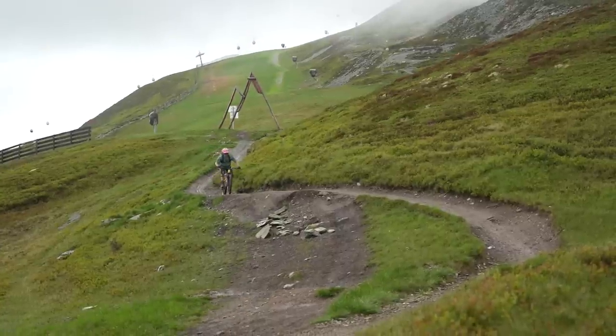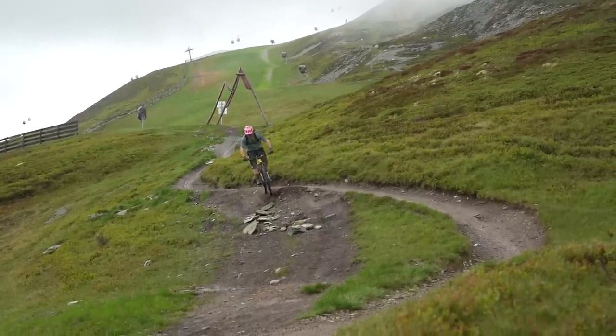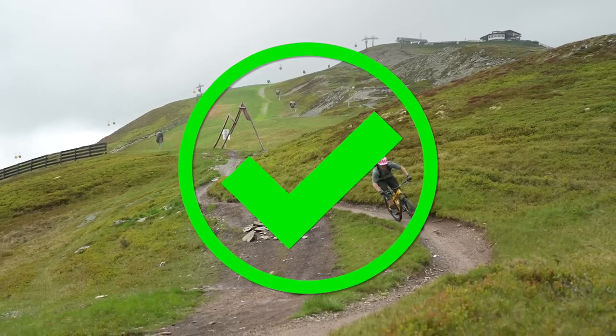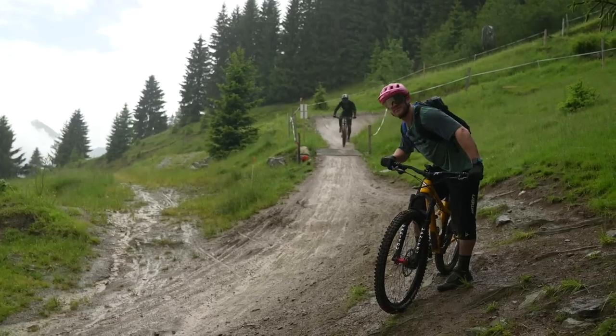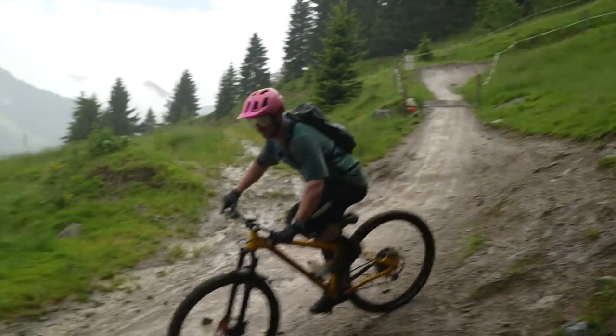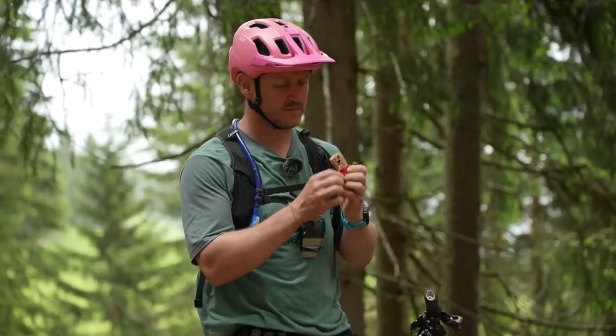Ride marked trails only. Don't cut corners or modify trails. Be courteous to other users. Take your litter home.